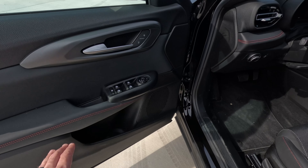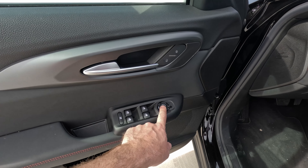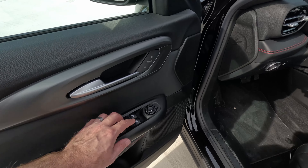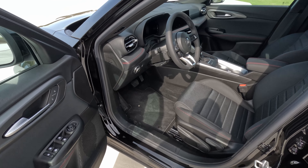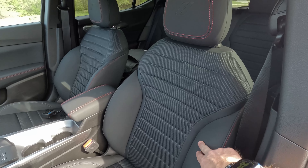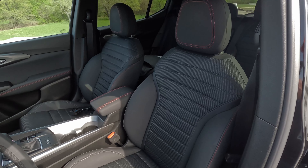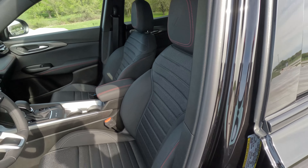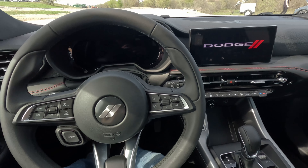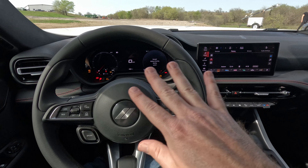Over here before we get inside, the door panel gives you express windows all the way around. Lock and unlock is up here, mirror controls, and it looks like you can power-fold them as well — a nice touch. Moving to the inside, this one is nicely equipped but does come with cloth seats, on the more affordable side of the Hornet line at just under $32,000. It has a push-button start — let's fire it up.